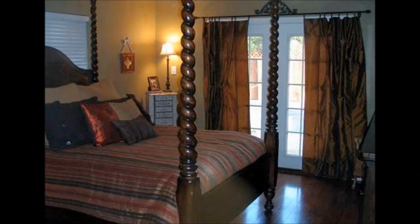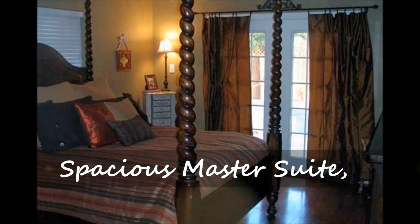You will find a beautiful spacious master suite with French doors out to the patio, and a lovely master bath with shower.